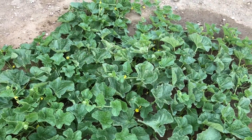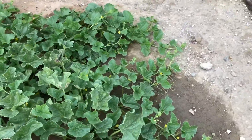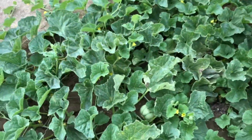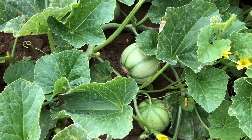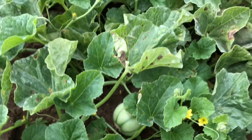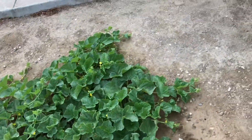Starting here in the back with the cantaloupe — they're actually starting to come in pretty good now. Seeing some of the fruit come in right there. We've got about five or six of these about this size, so hopefully they keep coming in and doing good.